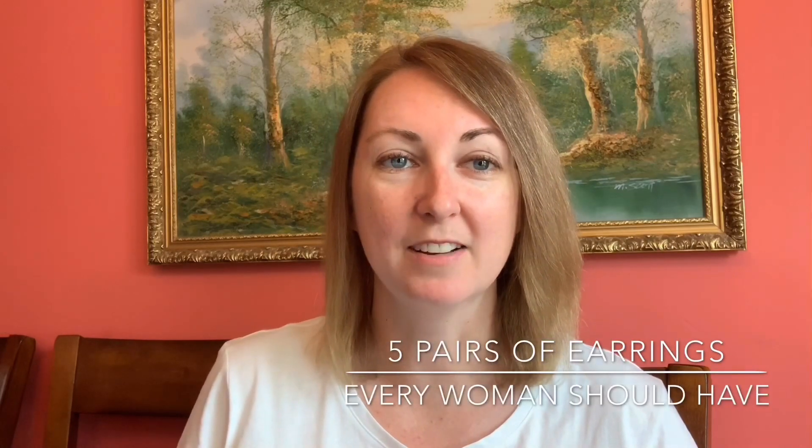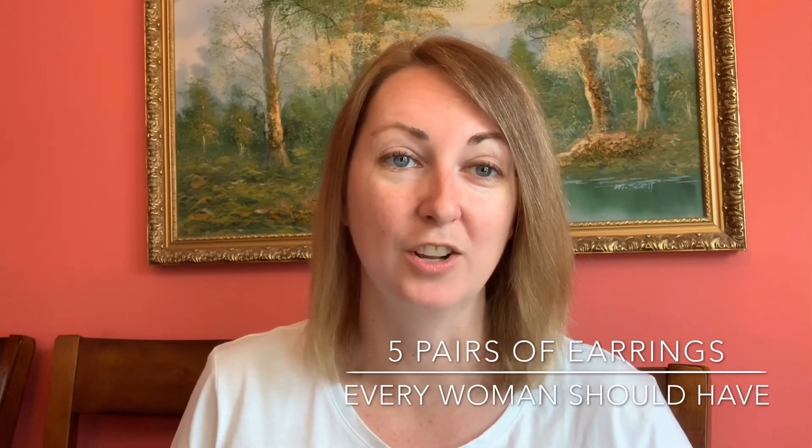Hi, welcome back to my channel. Today we're going to be talking about the five different types of earrings that every woman should have in her collection.